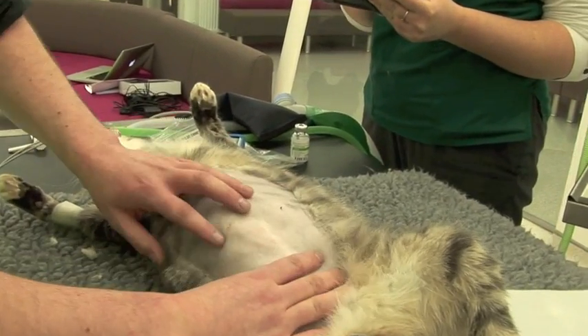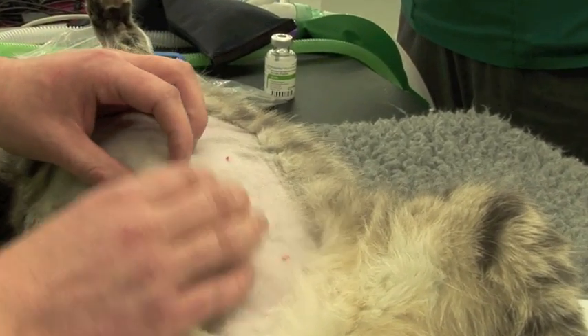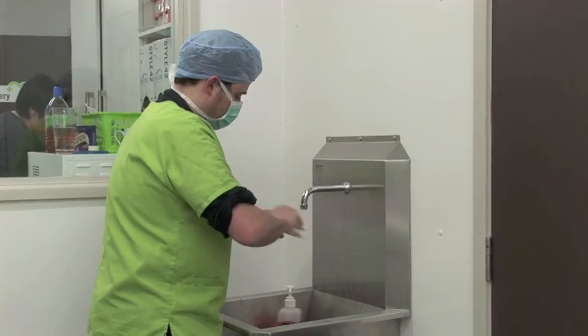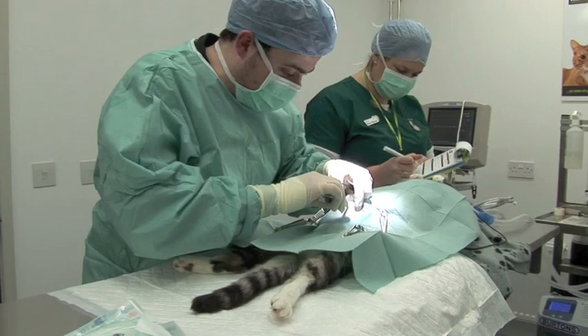We've got some really interesting and firm swellings here underneath the skin, and this is what we're going to go in and investigate and hopefully put right. In theatre, scrubbed up and ready to go, so I just need to put my gown and gloves on and then we can make a start.